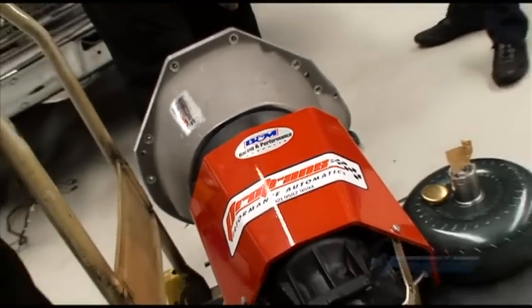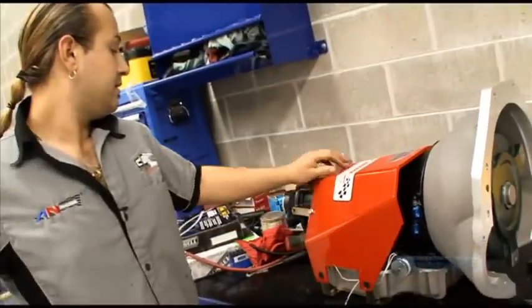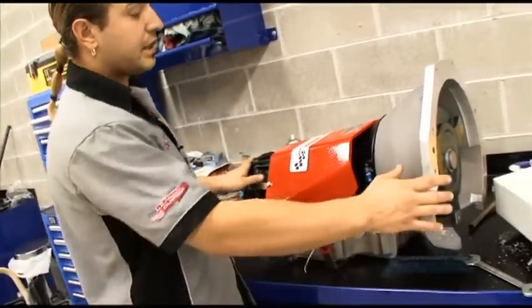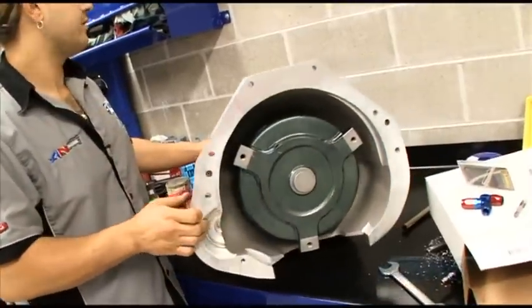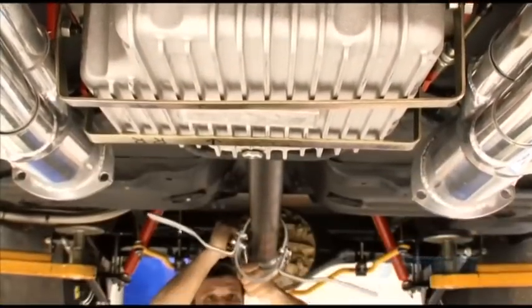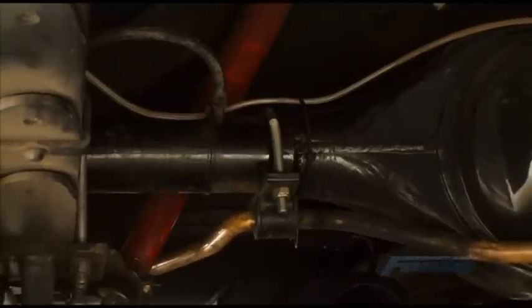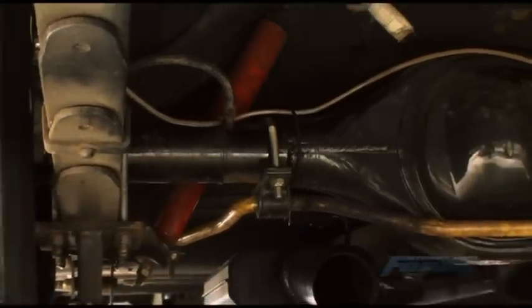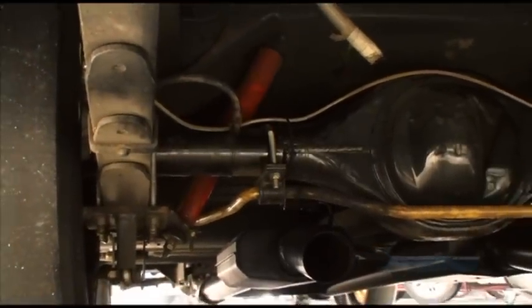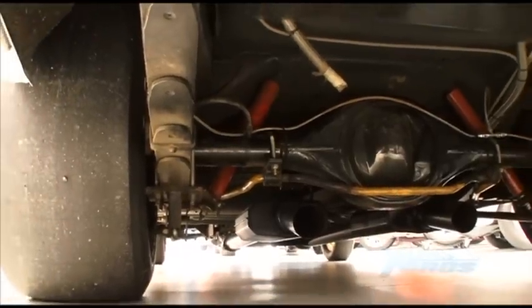Built by Fred from Pro Trans, the transmission is a Chev Turbo 400 fitted with a TCE 5,500 RPM stall converter, and it feeds the power rearwards through a custom Moser 3-inch tail shaft fitted with a Strange yoke and uni-joints. While the rear end still retains reset leaf springs, Sash did include a set of traction bars to help keep the Ford 9-inch diff from shifting around under hard acceleration.